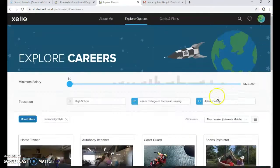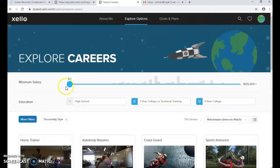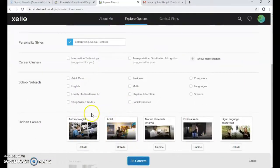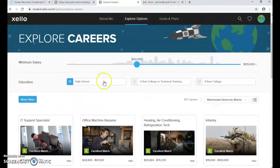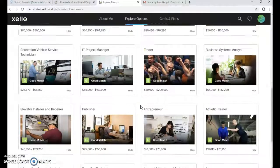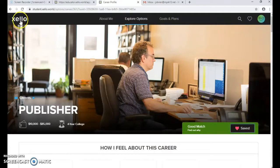When they're done with that, they hit Done and it takes them to their 40 most popular careers. There's a sliding scale where they can adjust filters — for example, wanting to earn at least $50,000, having just a high school diploma, or preferring trades and math. They can see the careers they match with, and save one to their plan.